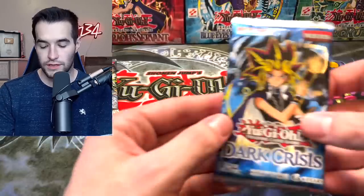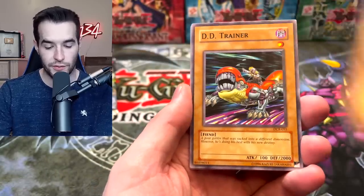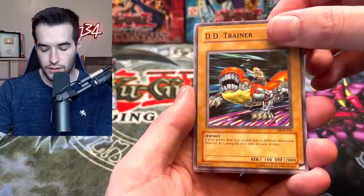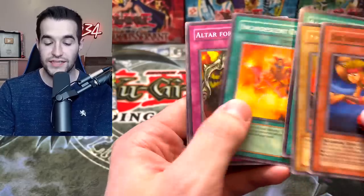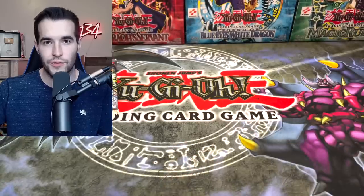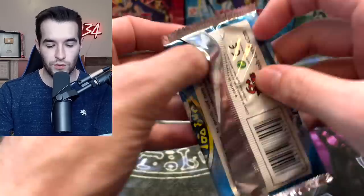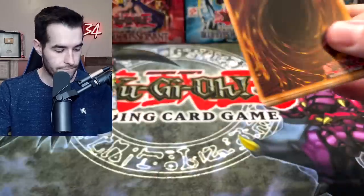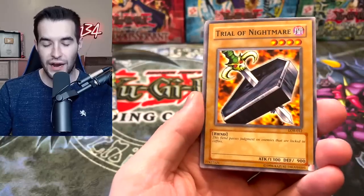I'm feeling the Exodia Necross — let's go! We got Contract with a Dark Master, that's Zork. DD Trainer and Dark Scorpion Chick the Yellow. Archfiend Soldier — that's a cool card, I always loved that one: a 1900 beater, very easily accessible.